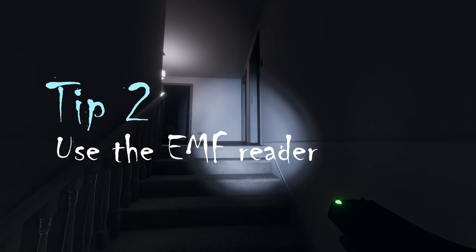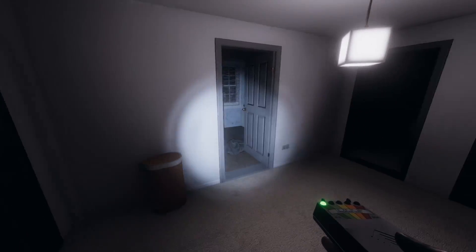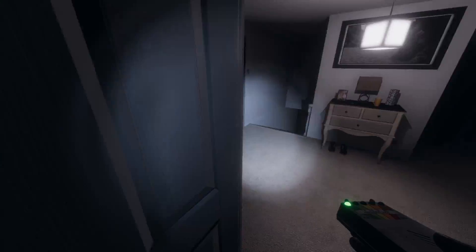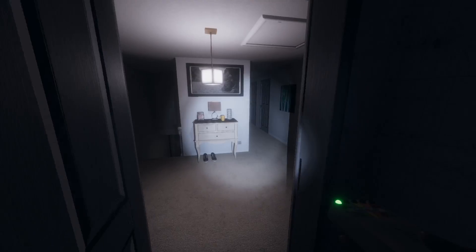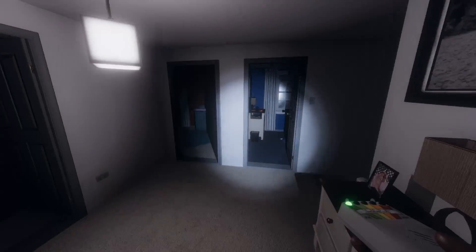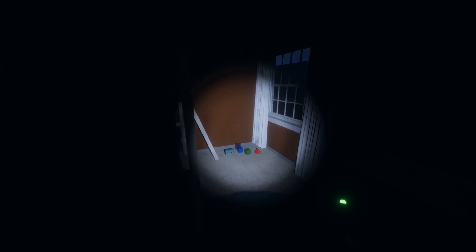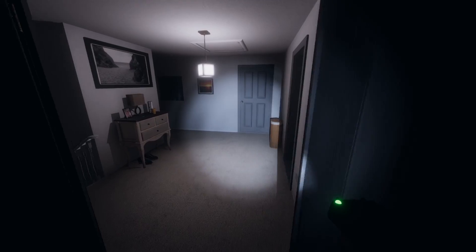Another good way to find the ghost room is by using the EMF reader. The majority of ghosts will give off some form of EMF reading when you pass near them — whether this be EMF level 2, 3, 4, or in some cases EMF level 5, which would be evidence, as seen here. Sometimes you may get a low EMF reading, for example EMF level 2 or 3. Eventually this could progress to EMF level 5 as the mission progresses and the ghost gets more angry. However, this is not guaranteed, so that is always something to bear in mind.